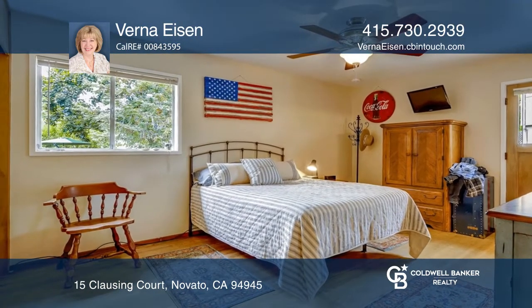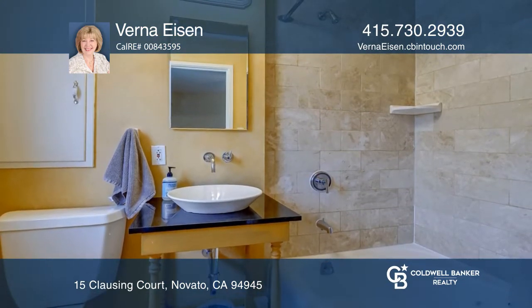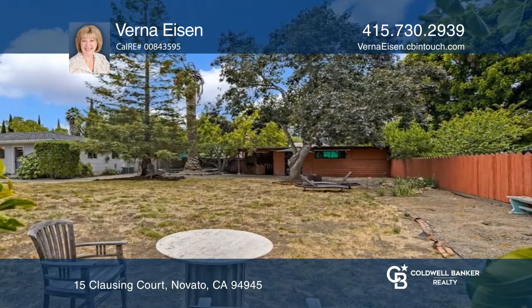The flat yard is ideally suited for an ADU, workshop, or expansive outdoor kitchen. Sit under a shade tree and enjoy your very own private oasis. Or venture to downtown Novato and enjoy shopping, dining, or the summer concerts.